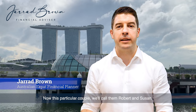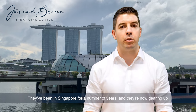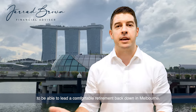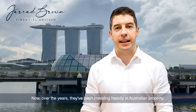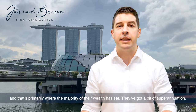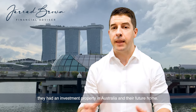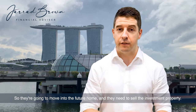This particular couple — we'll call them Robert and Susan, names changed to protect their identity — are an Australian expat couple. They've been in Singapore for a number of years and are now planning their repatriation to Australia to lead a comfortable retirement back in Melbourne. Over the years, they've been investing heavily in Australian property, and that's primarily where the majority of their wealth has sat. They've got a bit of superannuation and have been gradually making some contributions. They came to us with an investment property in Australia and their future home.